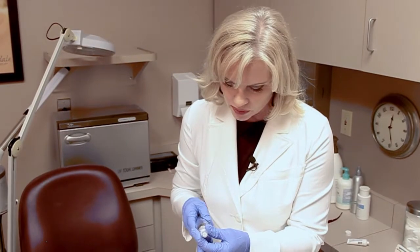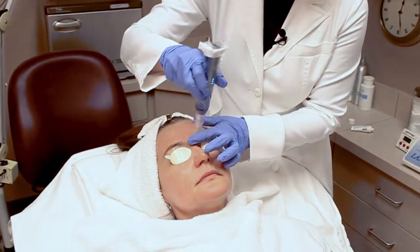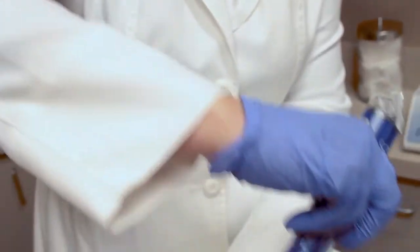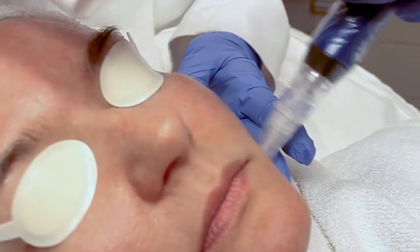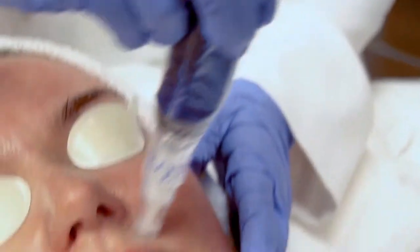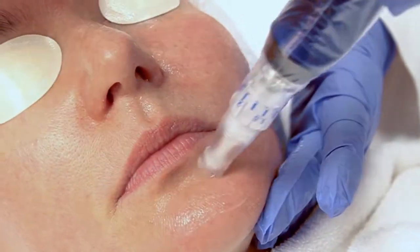We're gonna start out real low here at first and then go a little deeper. We numb the face first for about 30 minutes so she won't feel much of the little needles. The SkinPen has 12 sterile needle probes which reach down to the dermis level of the skin and release collagen out into the skin.